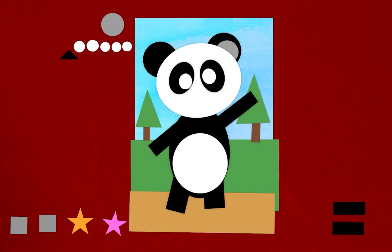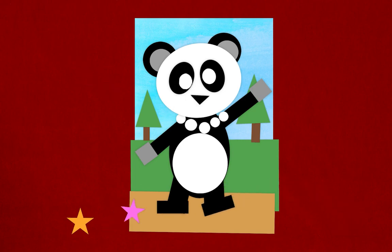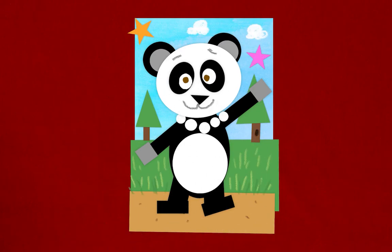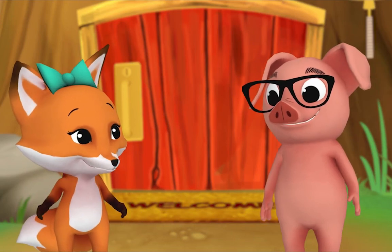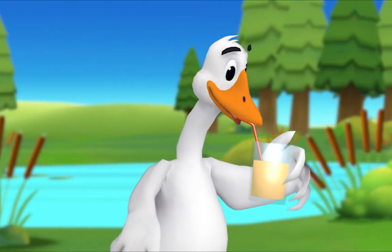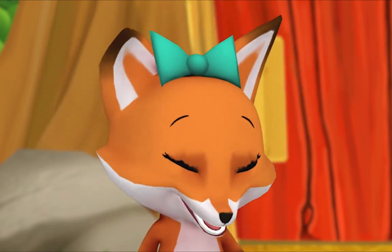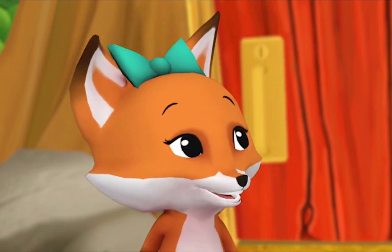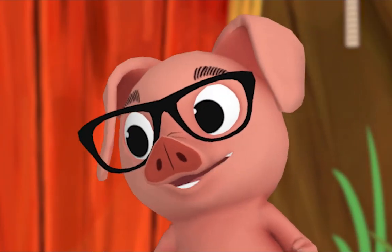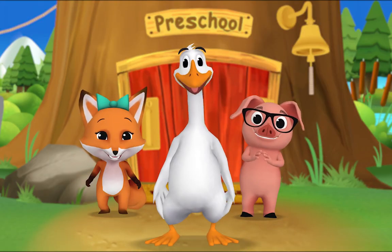Hello, everyone. Hi there, Pig. Have you seen Mr. Goose? Yes, I have — he's drinking juice. Hey! Goose, juice — those words end with the same sound. Did you hear that? Goose, juice. You're right, they do end in the same sound. That means they rhyme!